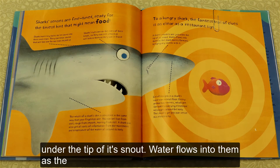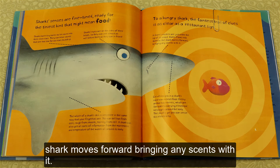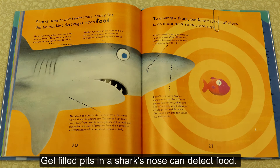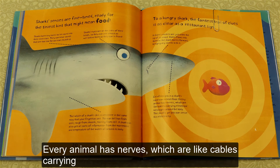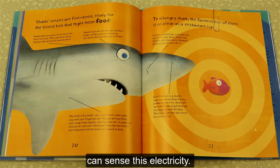A shark's nostrils are just under the tip of its snout. Water flows into them as the shark moves forward, bringing any scent with it. Gel-filled pits in a shark's nose can detect food. Every animal has nerves, which are like cables carrying electrical messages around the body — the shark's gel pits can sense this electricity.